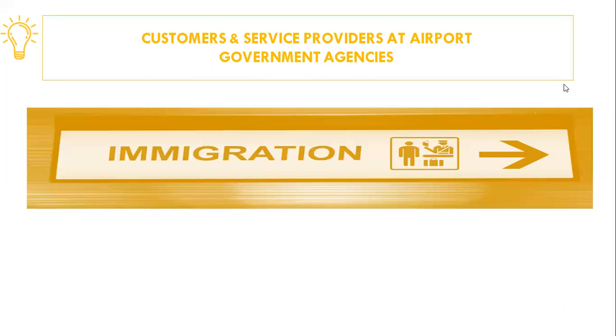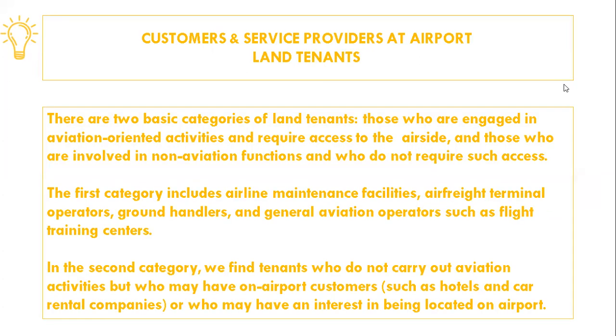Arriving international passengers and baggage require the presence of a number of governmental controls. Immigration is responsible to ensure that arriving passengers carry proper documentation such as passports and visas, and have the right to enter the country. Some countries also keep track of departing passengers. Customs is responsible for the screening of goods entering the country, including freight. Agriculture ensures that no prohibited plants or animals are imported. Health ensures that passengers entering the country do not carry contagious diseases. In addition, there is often a police presence to prevent unlawful interference with normal operations. All these agencies need substantial floor space for passenger examination and office space for administrative functions. As a rule, these government organizations are accommodated free of charge.